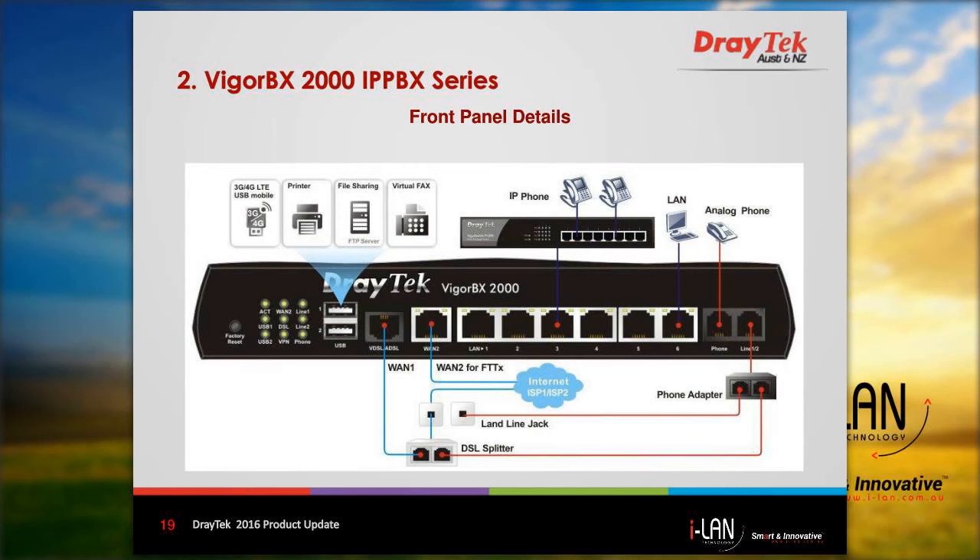We also have an ADSL2 and VDSL2 interface, which is WAN 1, on the left-hand side, and a gigabit Ethernet port for WAN 2 that can be used for NBN connections. Next to that, we have six gigabit Ethernet LAN ports. On the right-hand side, there is an FXS port for an analogue telephone, and the FXO port can accommodate two incoming PSTN lines.